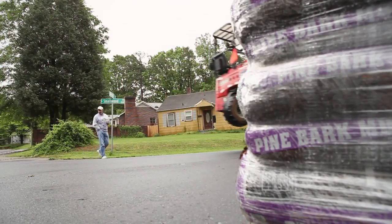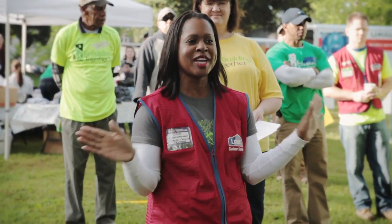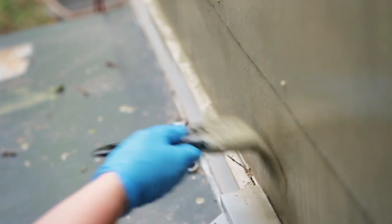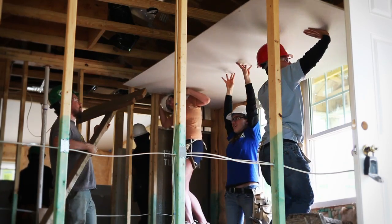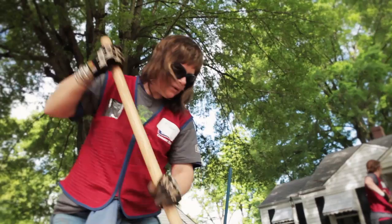This is the first time that Rebuilding Together and Habitat have done a project together, so this is phenomenal. In 2013, Helping Hands joined together to transform the Smallwood neighborhood of Charlotte. Rebuilding Together and Habitat for Humanity partnered for the first time to revitalize a community with help from Lowe's.